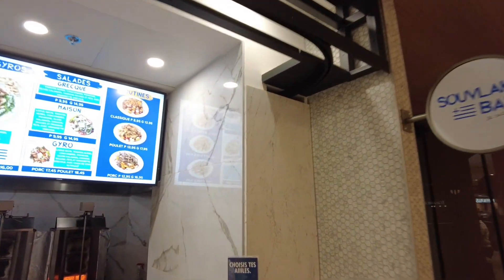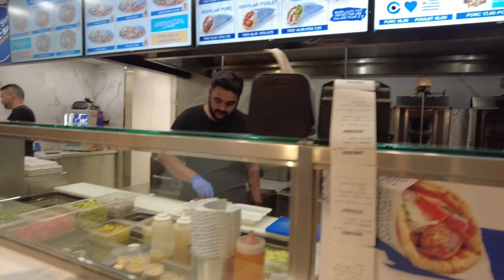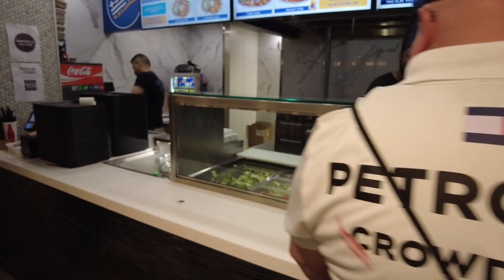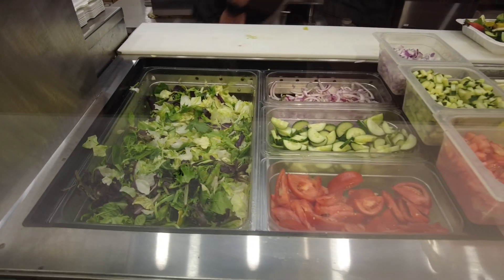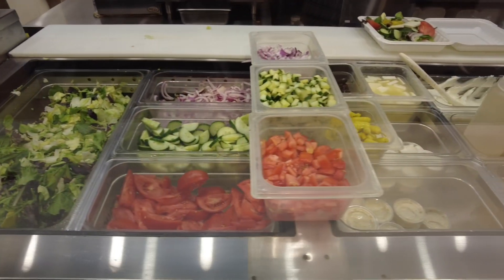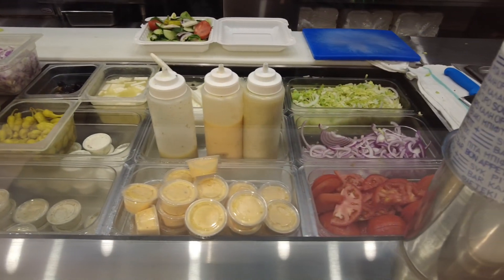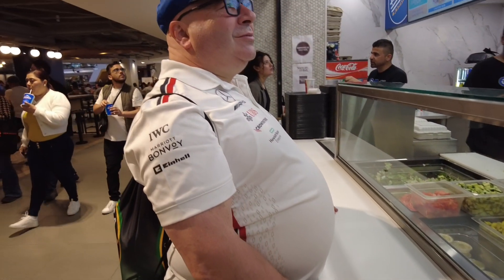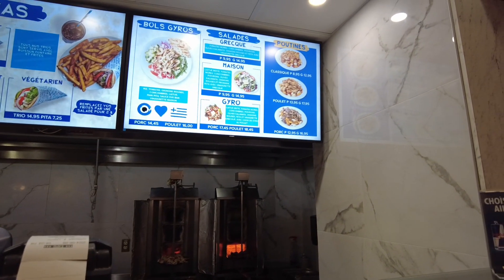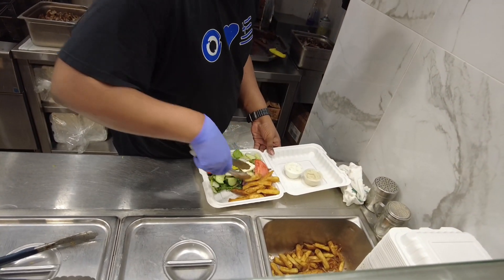Look what we found — he's going to make some chicken poutine. Glenn is getting a gyro platter. Look at everything you can put on your gyro platter. Glenn is not an olive person so he's going to put them on the side. Rumor has it this is the best place for poutine in Montreal. Look at that — nice and easy, he puts it all together.